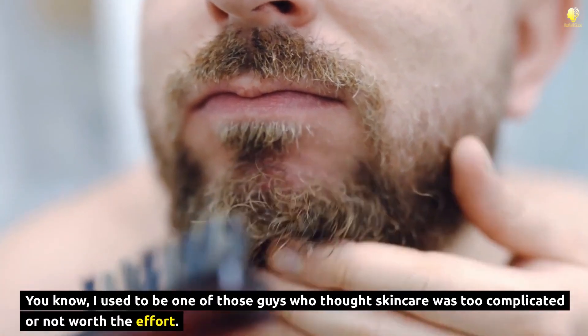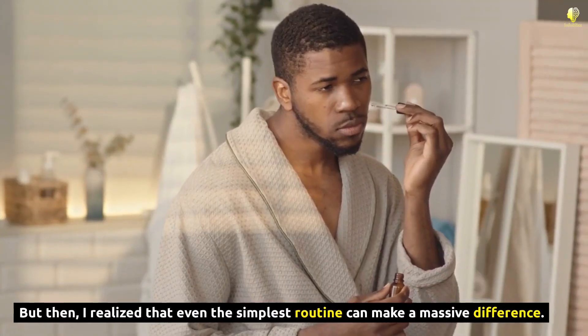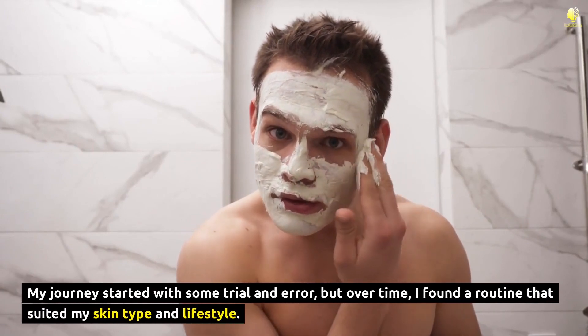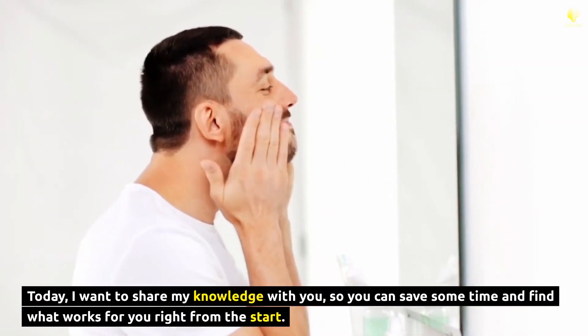I used to be one of those guys who thought skincare was too complicated or not worth the effort. But then I realized that even the simplest routine can make a massive difference. My journey started with some trial and error, but over time I found a routine that suited my skin type and lifestyle. Today, I want to share my knowledge with you, so you can save some time and find what works for you right from the start.